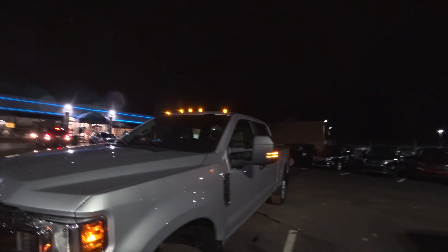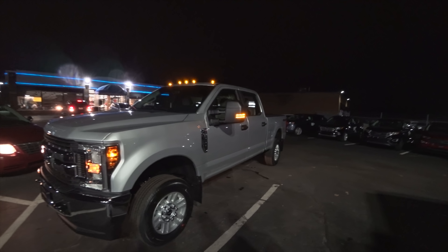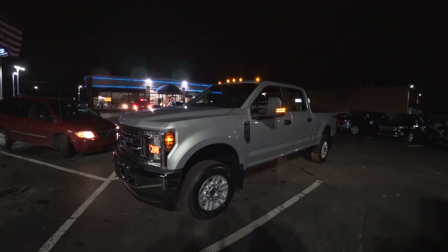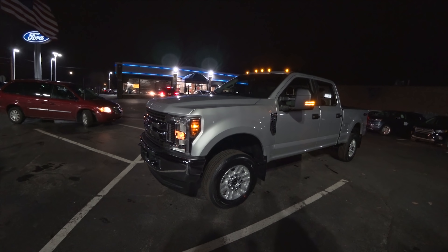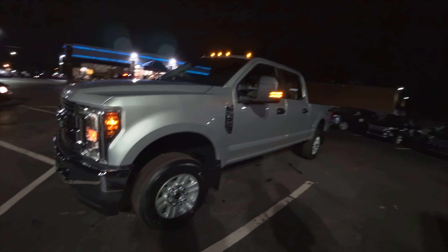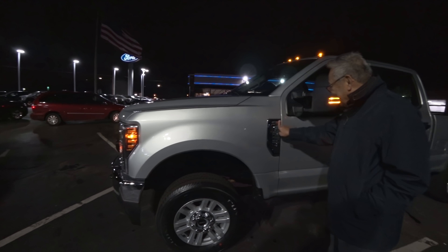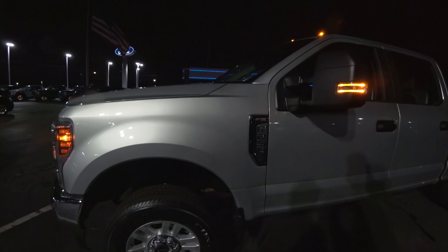One thing I'm realizing is this truck is just about one inch too tall to fit in my garage. I wonder if I could put on slightly smaller tires, or maybe let some air out and then air it back up once I get it out.